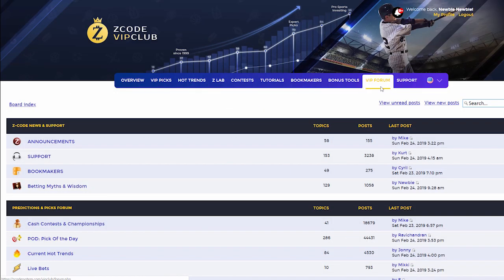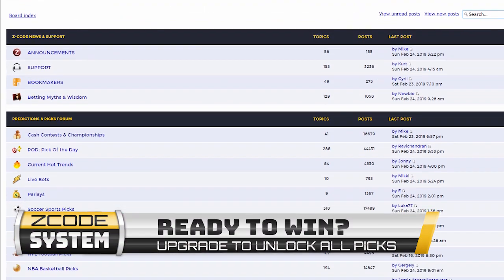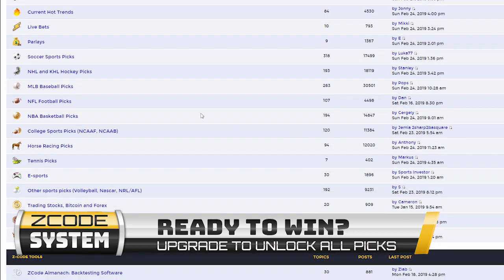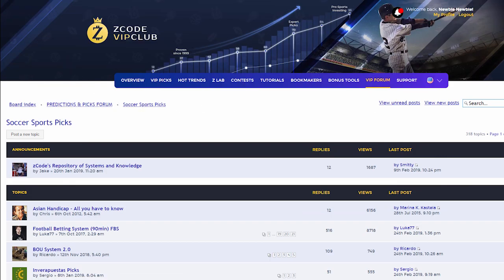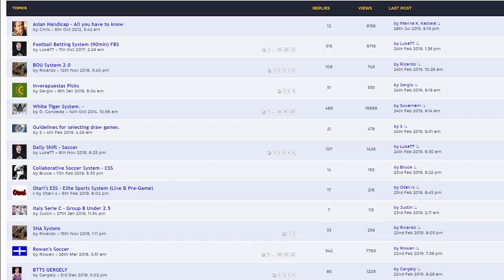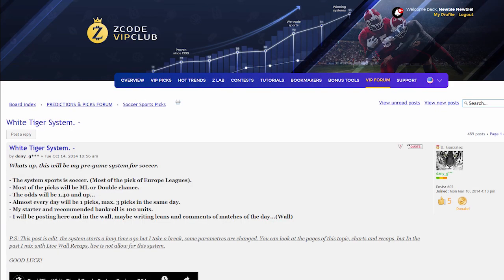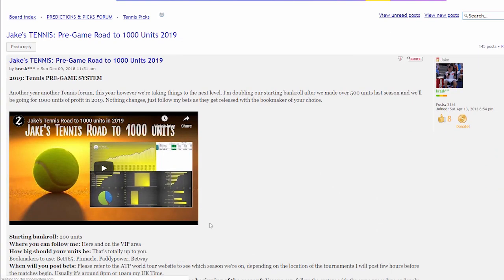The last, but not least, is the Private Forum, which is a gem of sports investing knowledge, where our members and experts exchange their experience, tips, and discuss the hot trends and winning settings. We encourage you to participate in the forum and contribute with your ideas. Each season you will be following expert selections of our human cappers, who help you and give you the exact plays they make, so you can look over their shoulders and copy-paste their success.